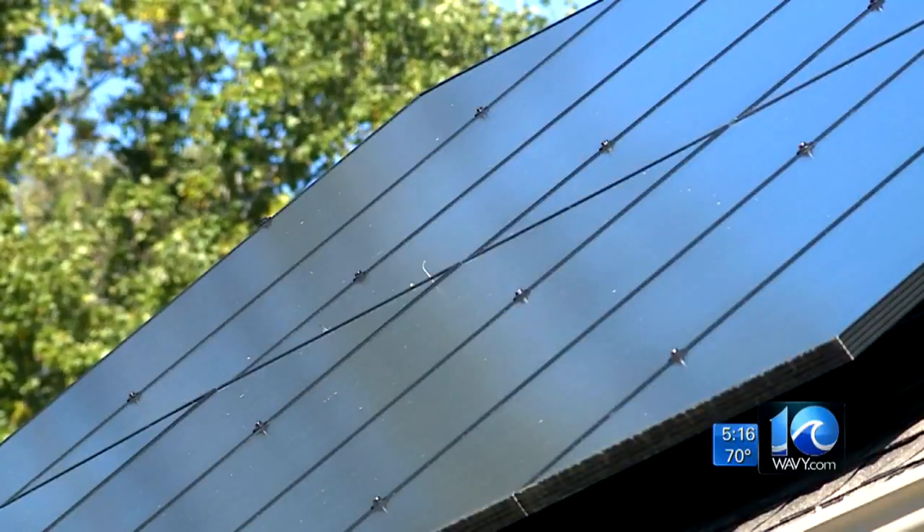Rooftop solar is pretty well understood now, and Solar United Neighbors is looking into financing plans to help low- and middle-income homeowners with their installation costs. Plus, they have a free informational webinar coming up later this month, October 28th. More information is available on wavy.com. Chris Horn, 10 on your side.